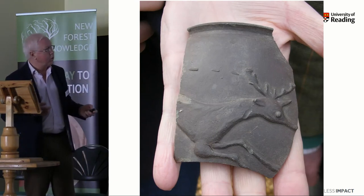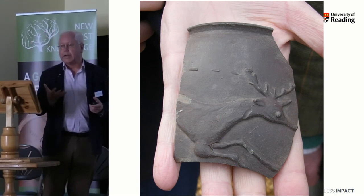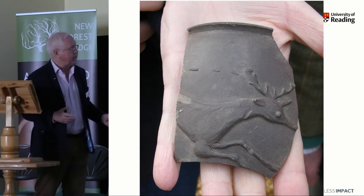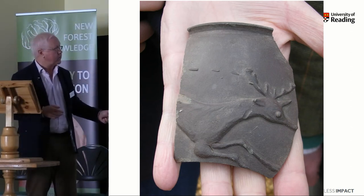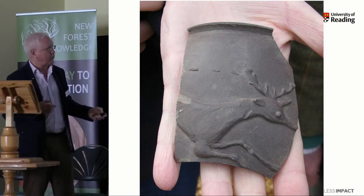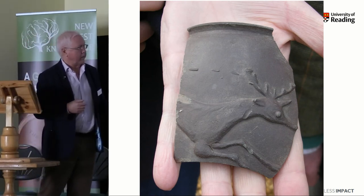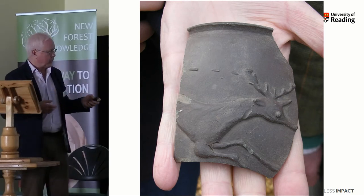Here is something unusual: decoration of a stag in barbotine — that is to say, the clay is in relief. It's liquid clay applied to the outside of the vessel, which is another beaker. That tradition of stags and deer chasing around vessels you can trace back to the 2nd century certainly, but this vessel is late 3rd or 4th century — quite rare.